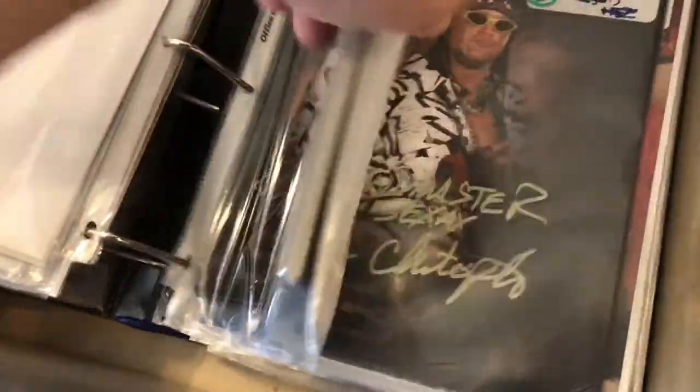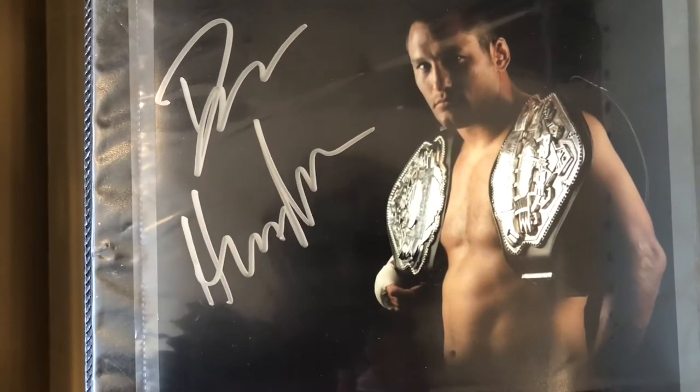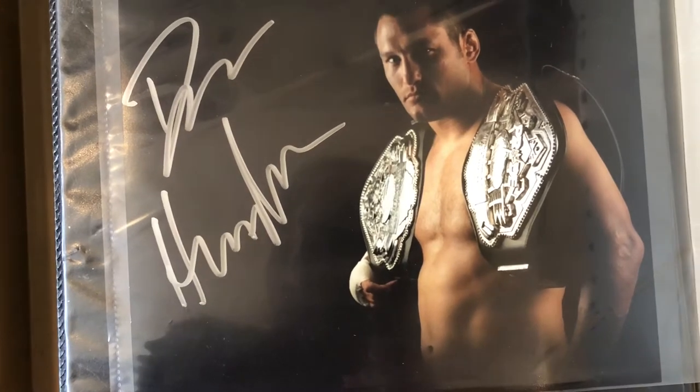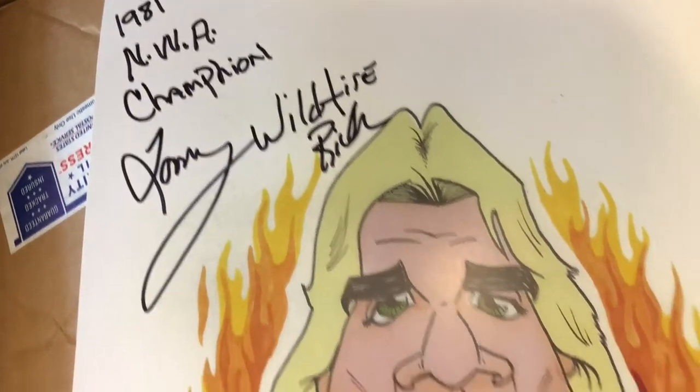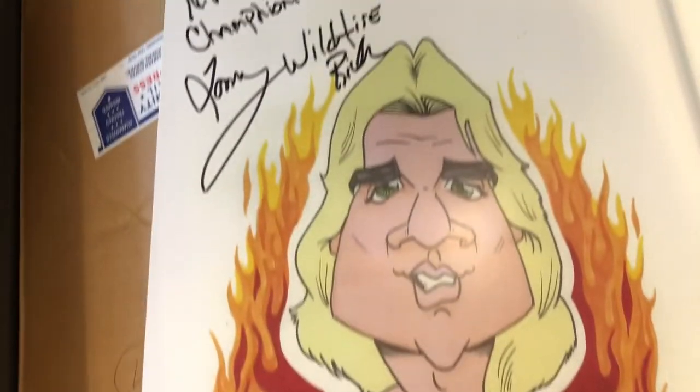I'm almost out of Dan Henderson autographs. I actually looked online to see if he had passed away because I've been selling these things so fast — he's still alive. I sold my last one with a belt photo. He's one of my favorite fighters; I really hate that I sold all of these so fast. We paid $2.99 for it and sold it for $14.99 or $15.23 — somewhere in there. We also sold a Tommy Wildfire Rich autograph, about a 12 by 18 from 1981. I paid five dollars for it and sold it for $24.99.